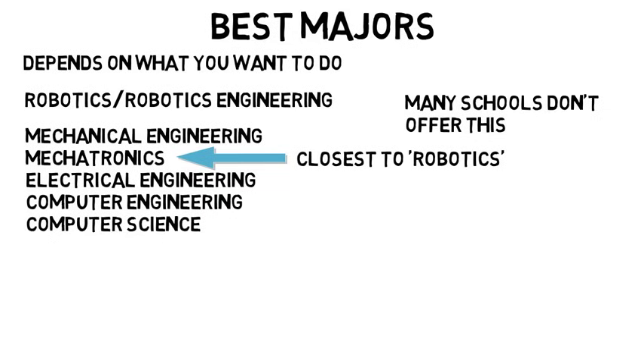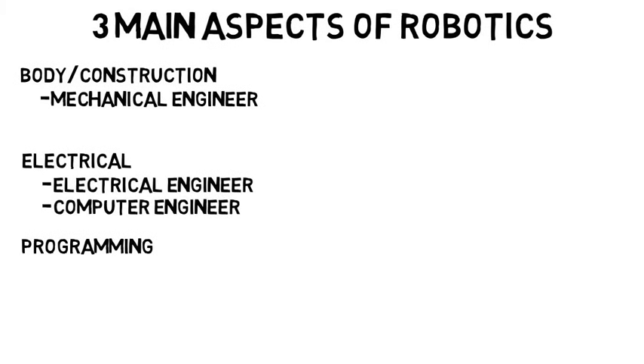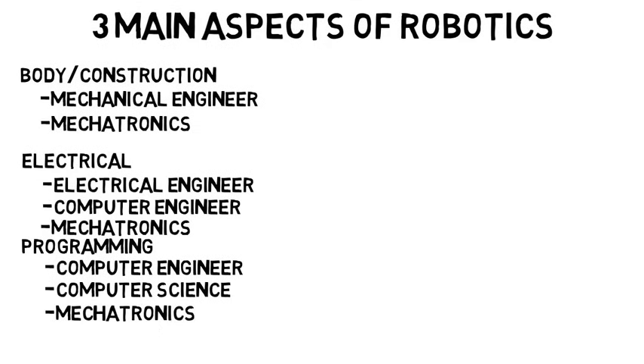These majors are very different, so it really depends on what you want to do in the field of robotics. When it comes to robotics there are three main aspects: the body or construction of the robot, the electrical aspect, and the programming. A mechanical engineer would be mostly responsible for the body. The electrical aspect would be for an electrical or computer engineer. The programming would be for a computer engineer or computer scientist. A mechatronics or robotics major would be pretty much qualified for everything.